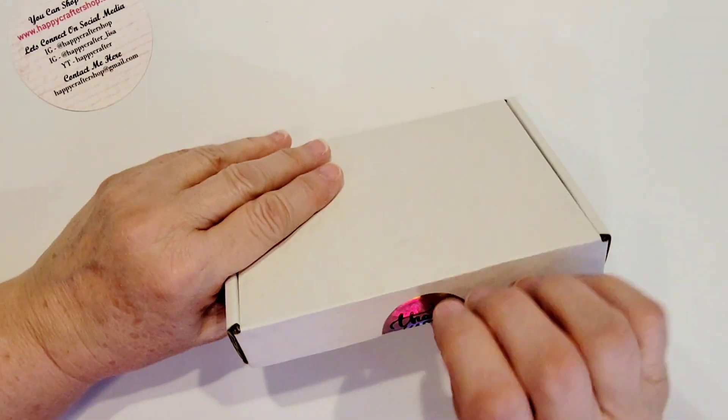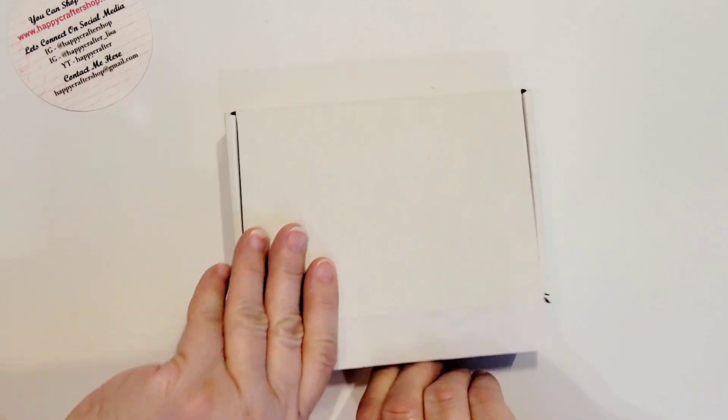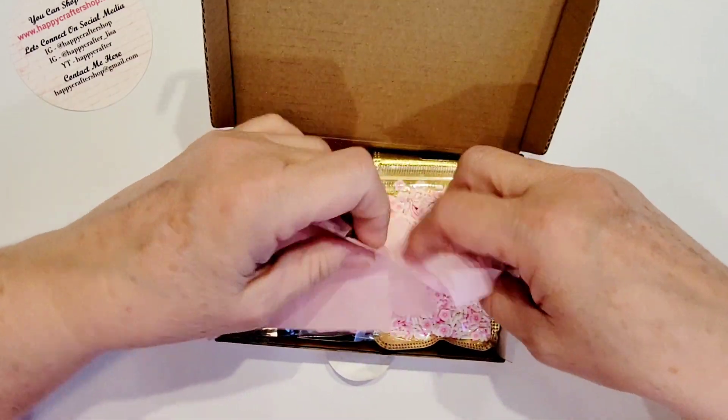Okay, so let's see what we got in this fun little box. I love these little boxes — I always love them. I've already busted into this, so you can see I've already torn up my little heart tissue paper.